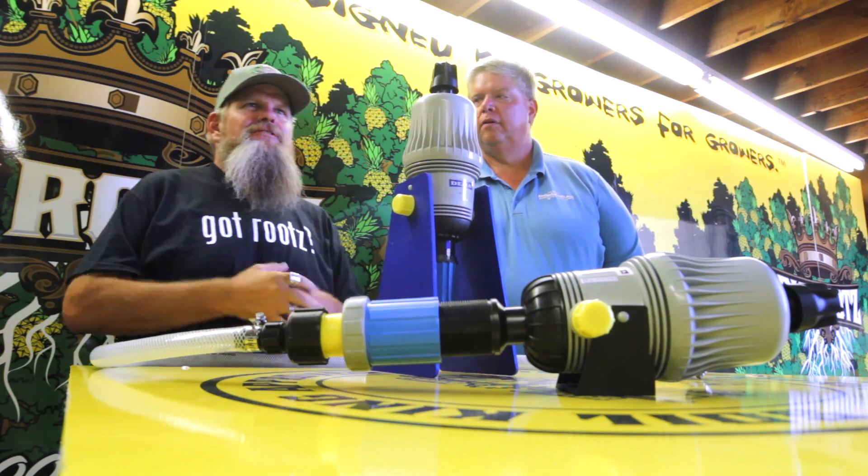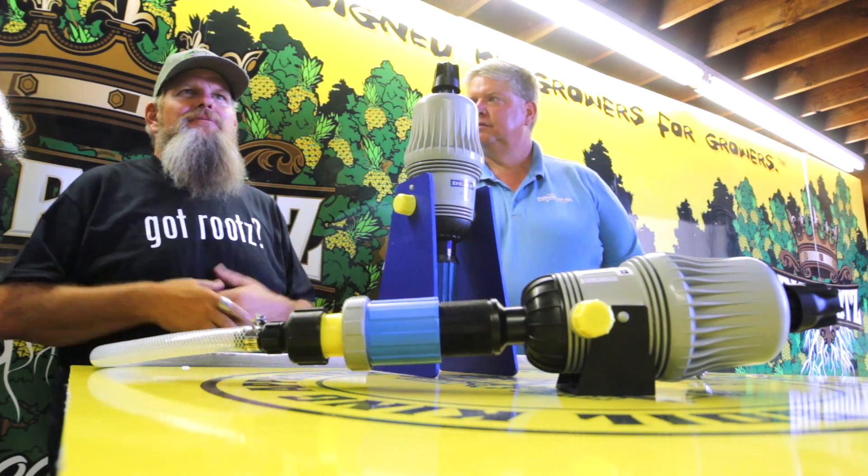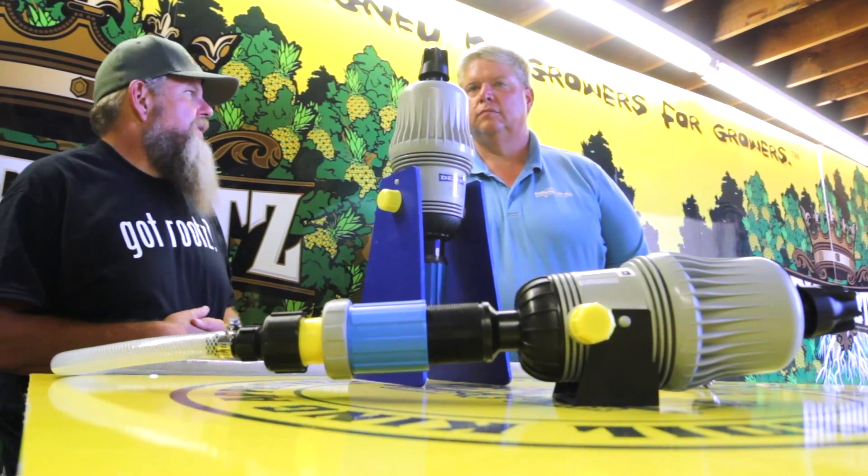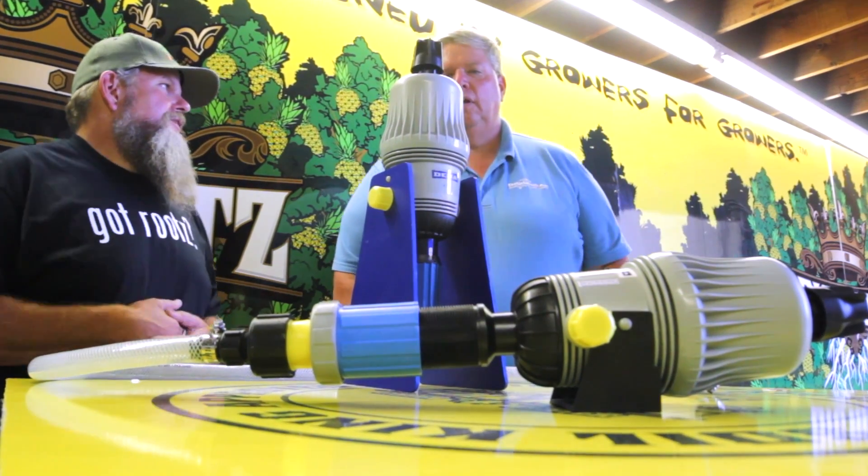Happy to be here. Yeah, I'm happy to be here too. This is awesome. Dripworks has all kinds of different parts, different components. I support them here at Soil King. They've got some great water systems and irrigation supply systems. We've got a couple on display right here right now. Chris, why don't you tell us a little bit about what's going on today and what we're going to show our people?